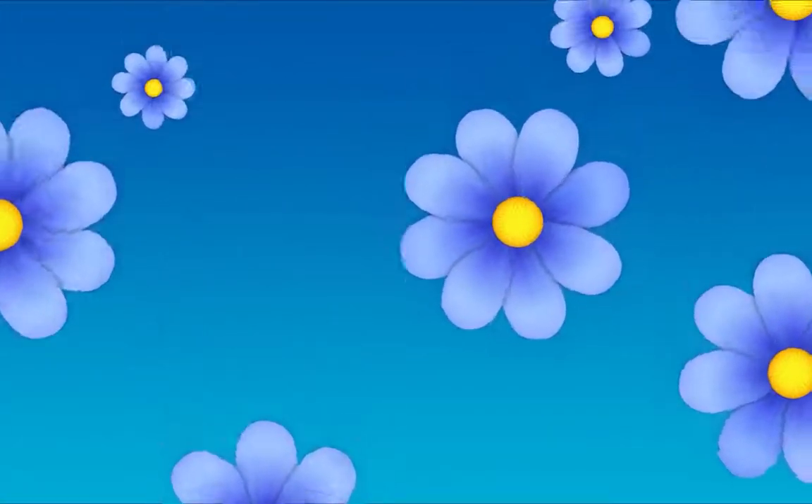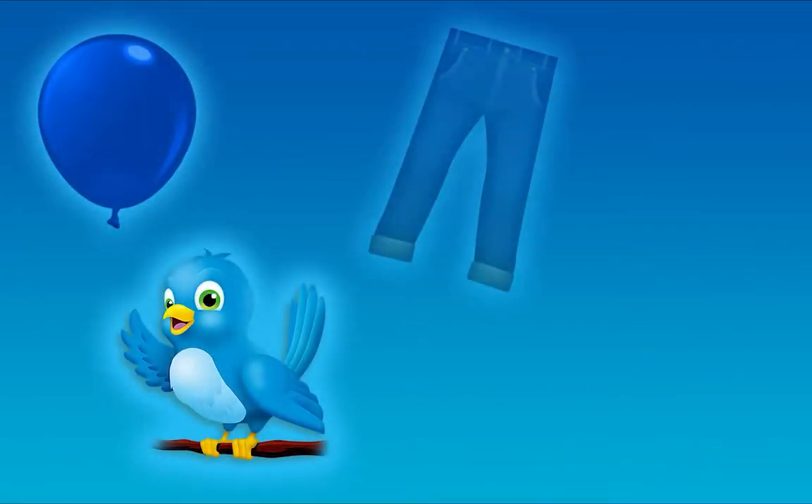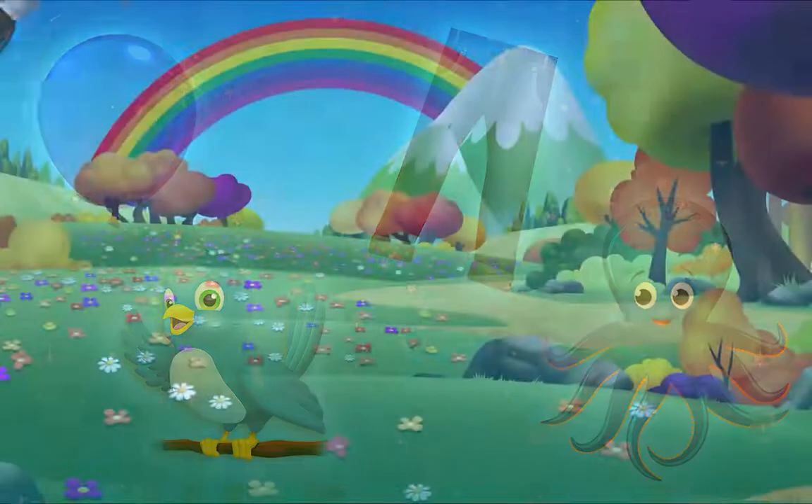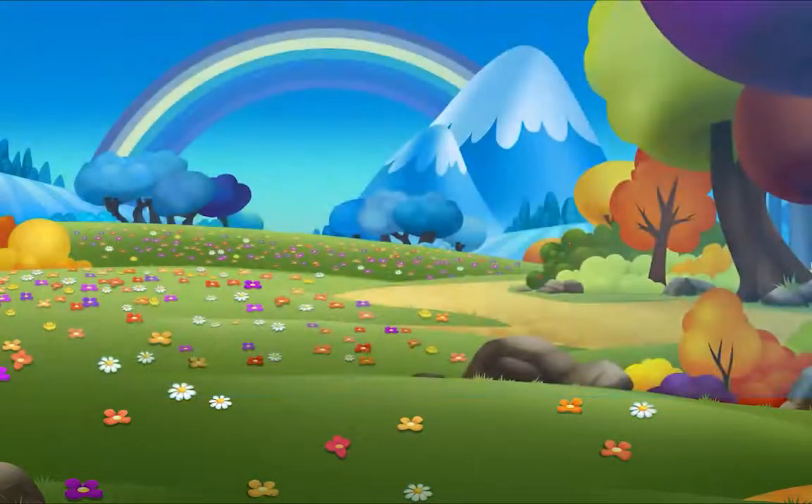Blue is here and there, I see it everywhere. Blue is all around, in the sky and on the ground.